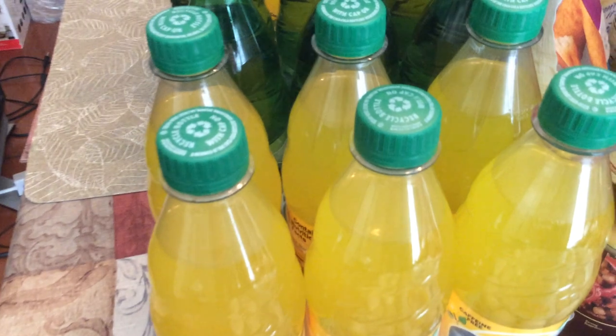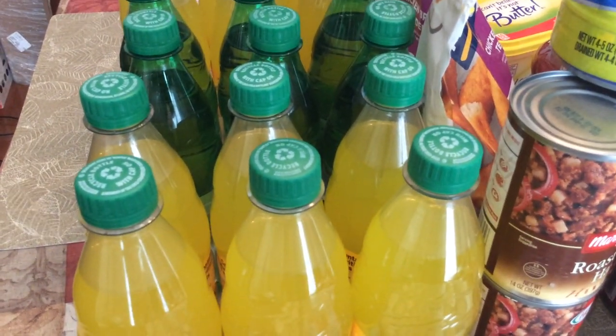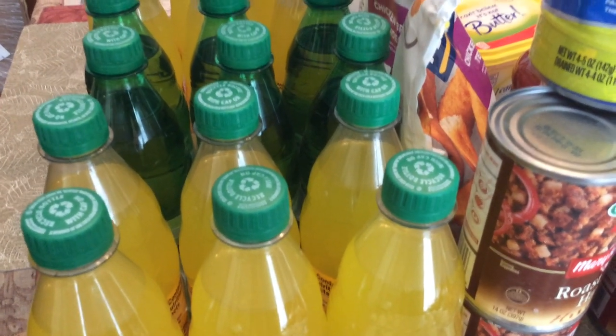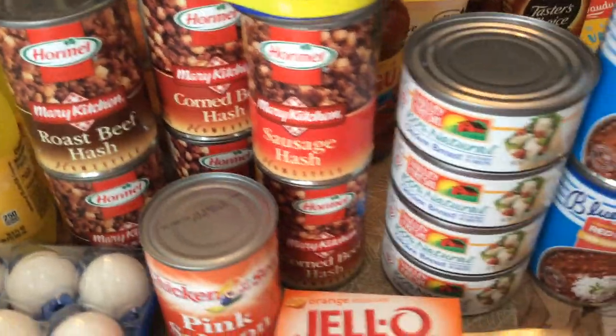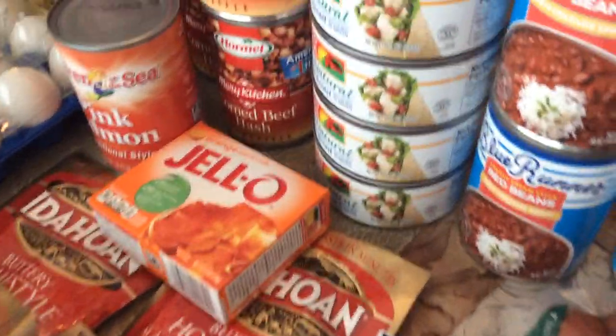These sodas I got were buy two get one free — I've been getting them for buy two get two free, but now they've cut back to buy two get one free. I believe this is everything I got from Winn Dixie. It doesn't look like very much, does it?